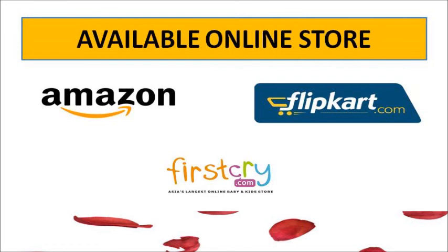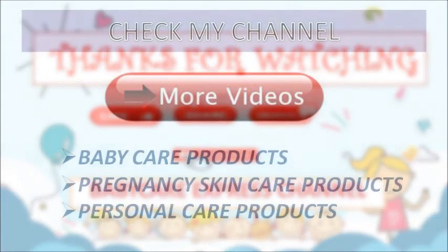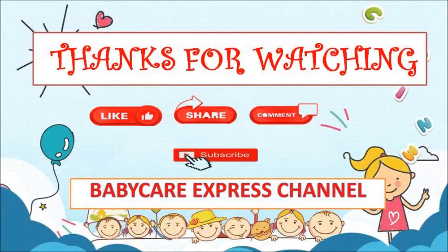You can use it and start right away. This video is great for mommies. If you want to like, share, and subscribe, please subscribe to the Babycare Express channel. You can check any baby care products, personal skincare, pregnancy skincare, and many international brand videos available on the channel. We will meet you next time. Bye from me, thank you!